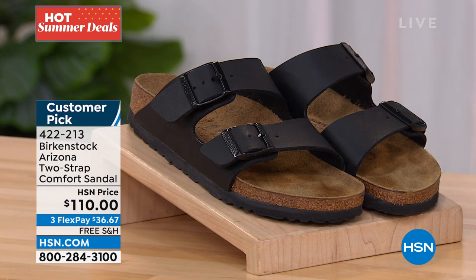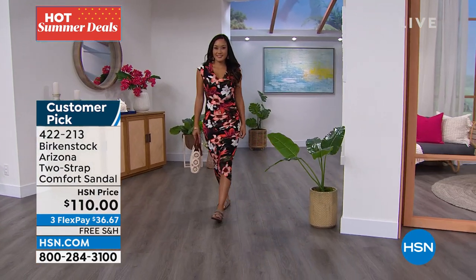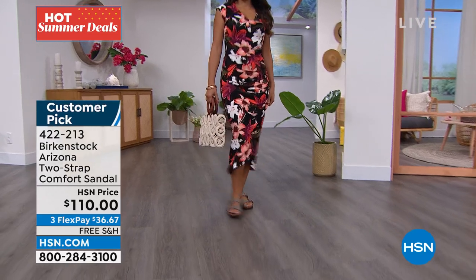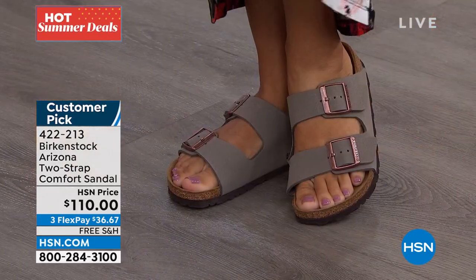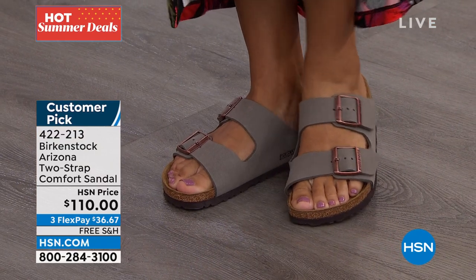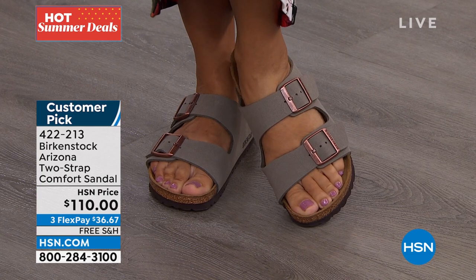We brought them in in sizes 5 to 11 and a half. That's the Birkenstock footbed, and those are item 422-213. You can see Paulina's wearing those same Arizona in a different color — I believe that's stone, and they look really great. So 422-213, if you don't want to wait, go ahead and get them.